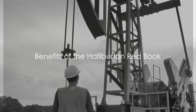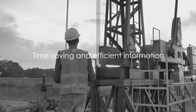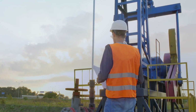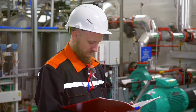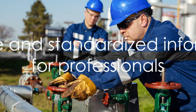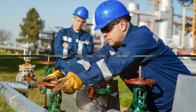How does the Halliburton Redbook benefit the oil and gas industry? It's like a trusted friend in the field, saving time and effort by providing crucial operational information at one's fingertips. It standardizes calculations and procedures, promoting consistency across the industry. With the Redbook, professionals can work with confidence, armed with reliable and standardized information.